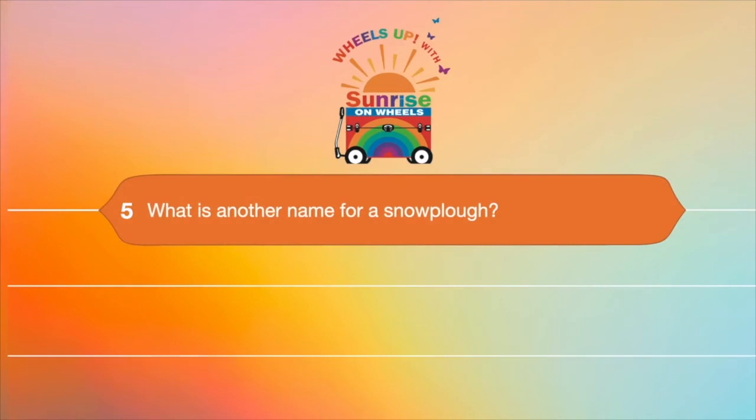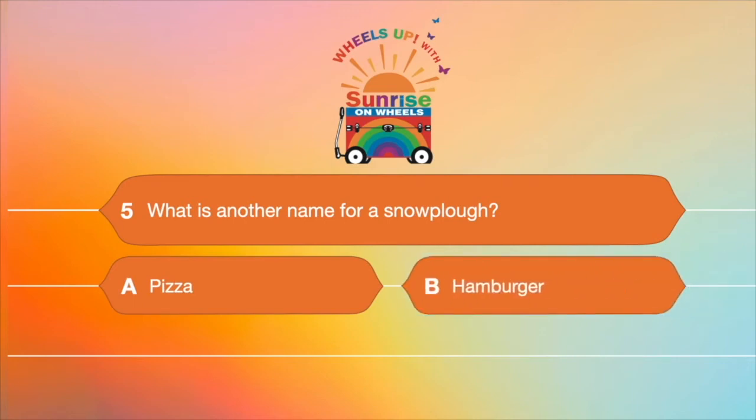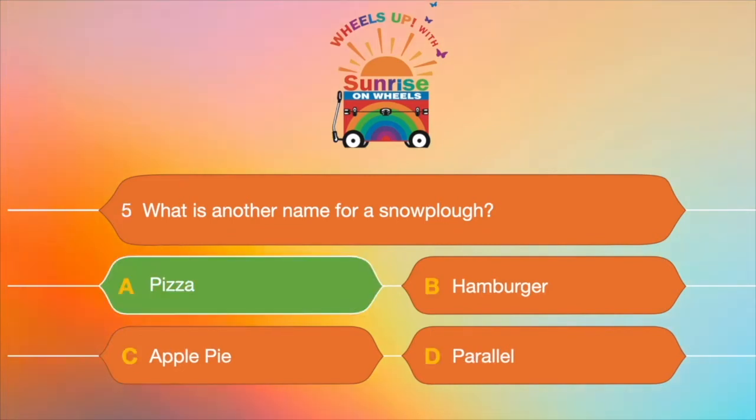Question number five: what is another name for a snow plow — this is something you do when you're skiing. A. Pizza, B. Hamburger, C. Apple pie, or D. Parallel? How do you begin learning how to ski? You use a pizza slice. It's A — pizza.